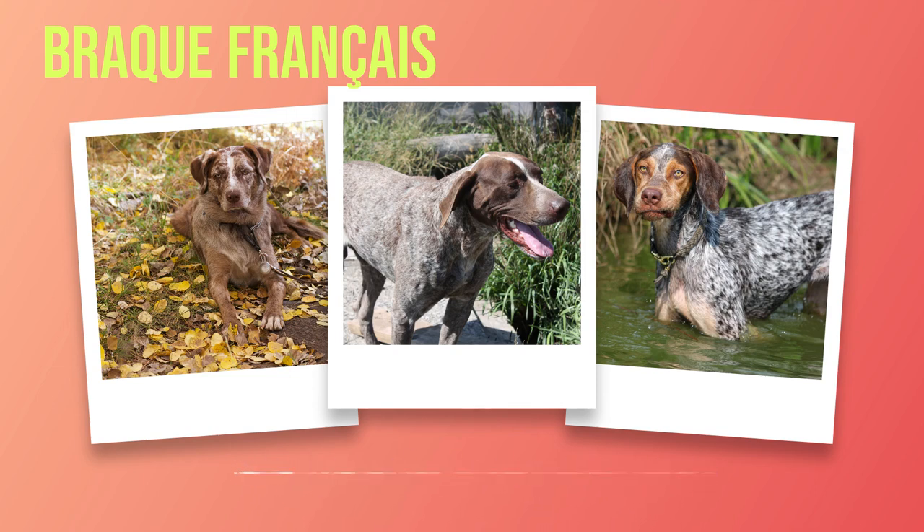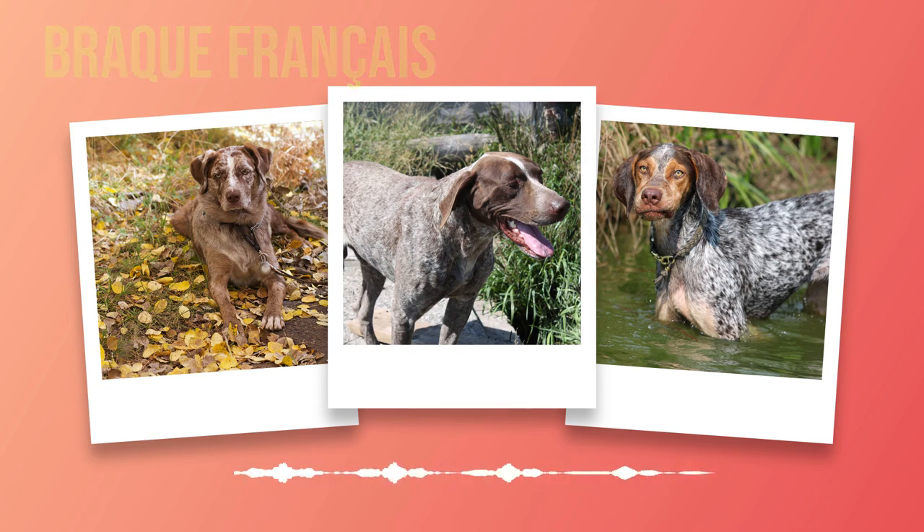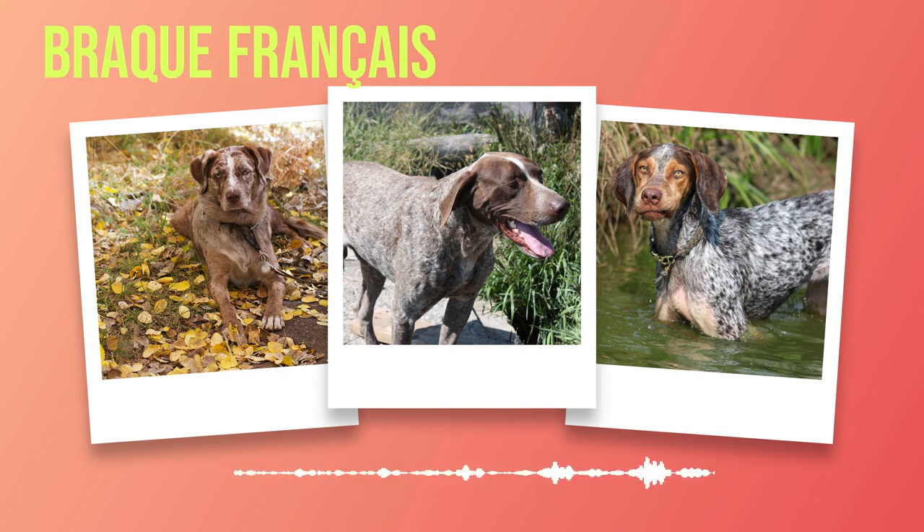One of the key attributes of the Brac Francais is their inherent desire to learn and work alongside their human companions. Their high level of intelligence allows them to quickly grasp new commands and tasks, making them an ideal candidate for training — from basic obedience skills to advanced tricks or dog sports like agility or scent work. When it comes to training, it is important to establish a strong bond based on trust and positive reinforcement. Harsh corrections or punishment should be avoided as it may hinder their progress.